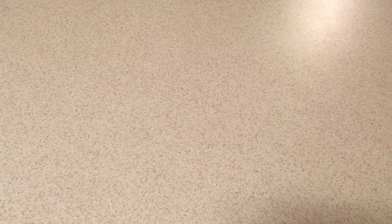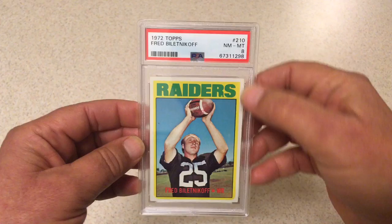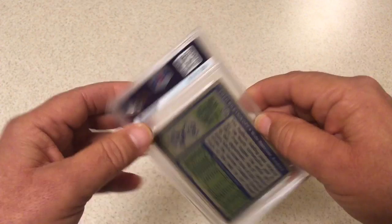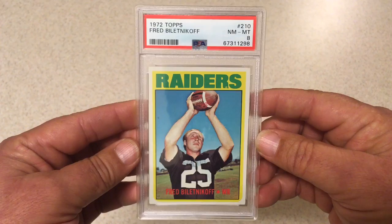Getting down to the last couple here. Next we got 1972 Topps Fred Biletnikoff, PSA 8. This one was another one of the shockers out of this submission. Most of this vintage stuff I was thinking would get 5s and 6s, maybe a few 7s. This one got an 8 — very excited about an 8 on this one. This is a good card, no doubt about it.